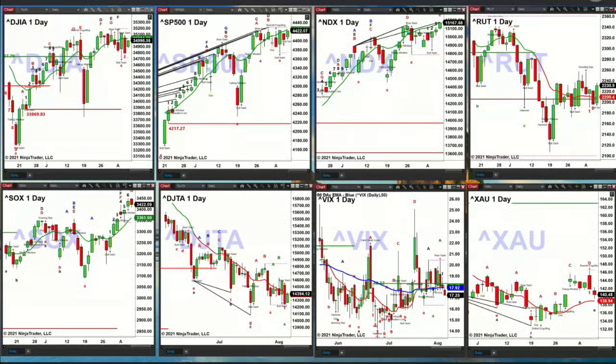The NDX 100 is trying to negate its erosement indicator top. It needs to close above 15,142. Currently it's at 15,166, so it may be doing just that.